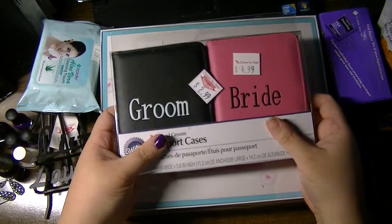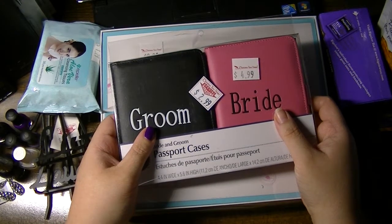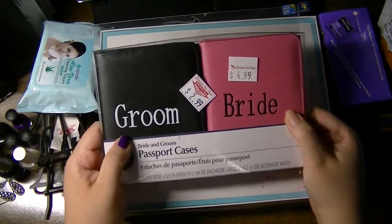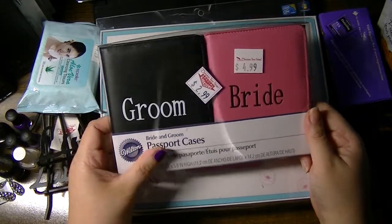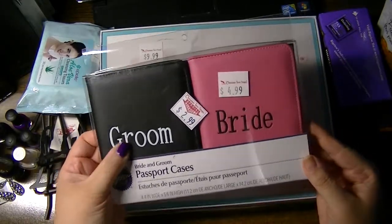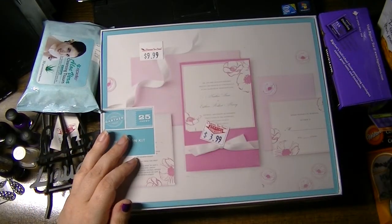They also had a clearance aisle, which had a lot of junk — like pure trash, with only a fraction of items left. But they did have this, which I thought was really cute and clever. It's groom and bride passport covers. They were marked down from $4.99 to $2.99. This would make a really nice little nifty-gifty for a bride. So I got that.